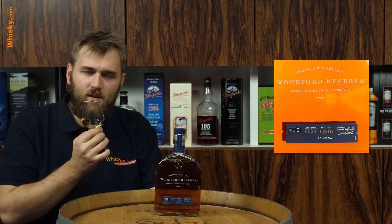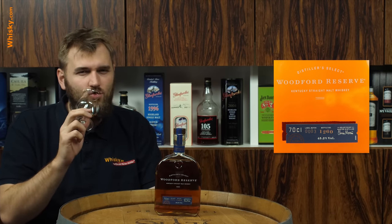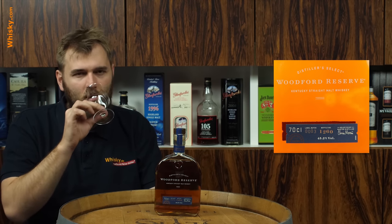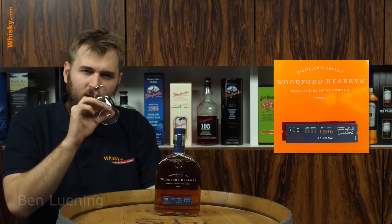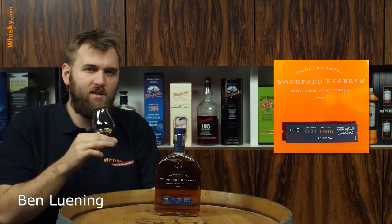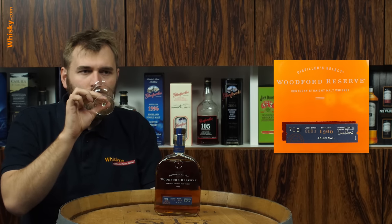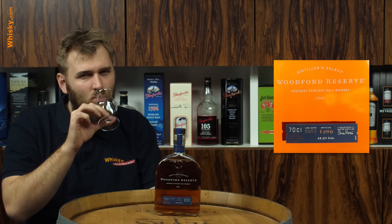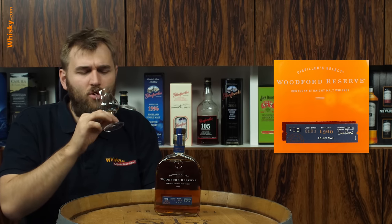The nose is quite similar to a bourbon. You get a very strong vanilla, a little bit of fruitiness, a lot of caramel, a lot of sweetness. So if you would have given me that in a blind tasting, I would have probably said yeah, that's bourbon. Typical bourbon taste — maybe a bit more on the fruity side. Very fruity bourbon.